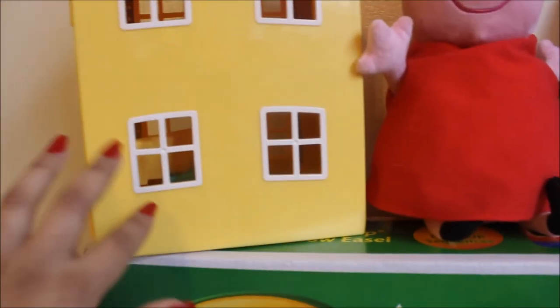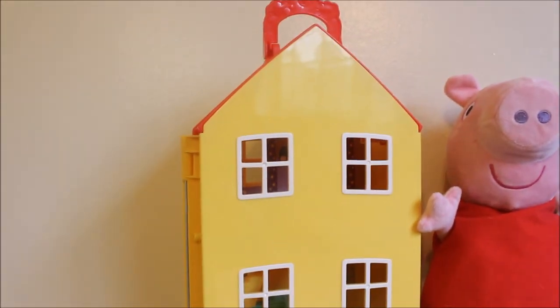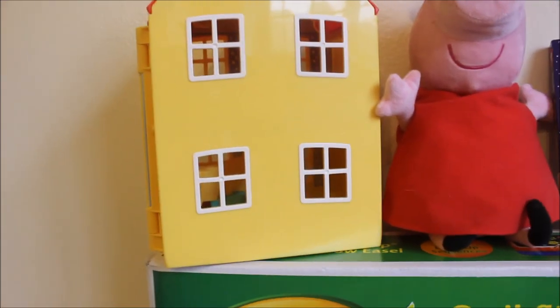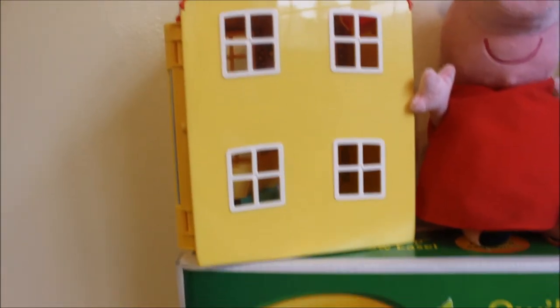Santa also got her this little Peppa Pig house, which I really like. Inside it comes with George — Peppa's little brother — Peppa the pig, and another little figurine, along with couches, tables, and little items inside. I like that it opens and you can close it, put everything inside, and carry it around with you. This is how it looks once you open it — you stand it up like this and she can carry it with the handle on top.